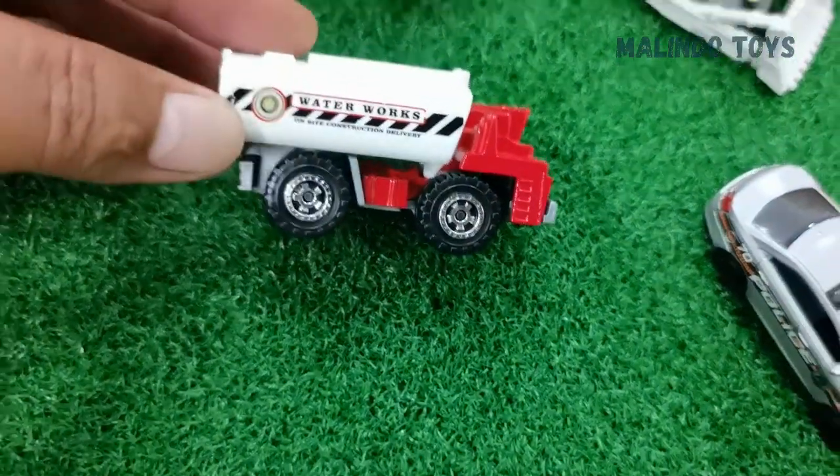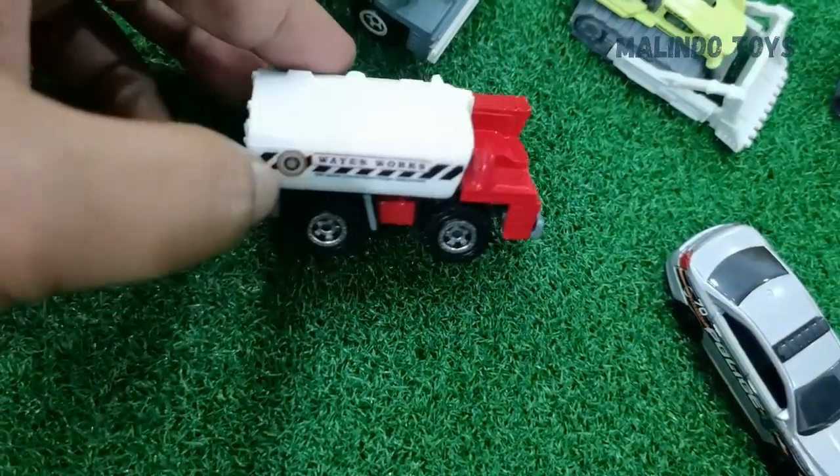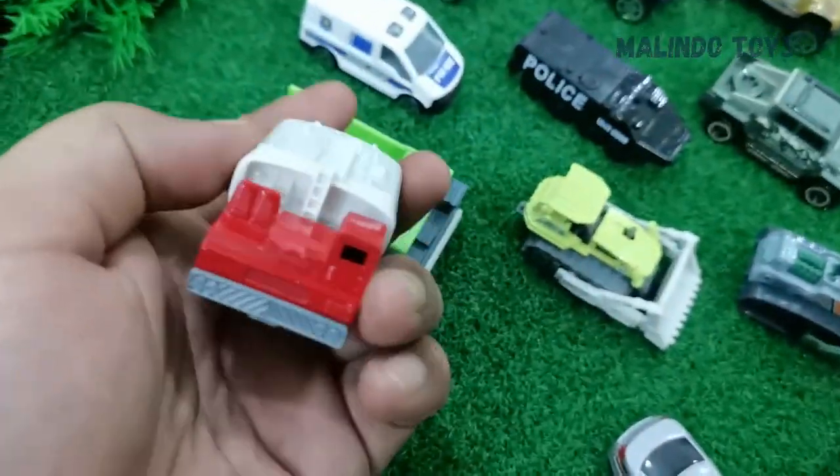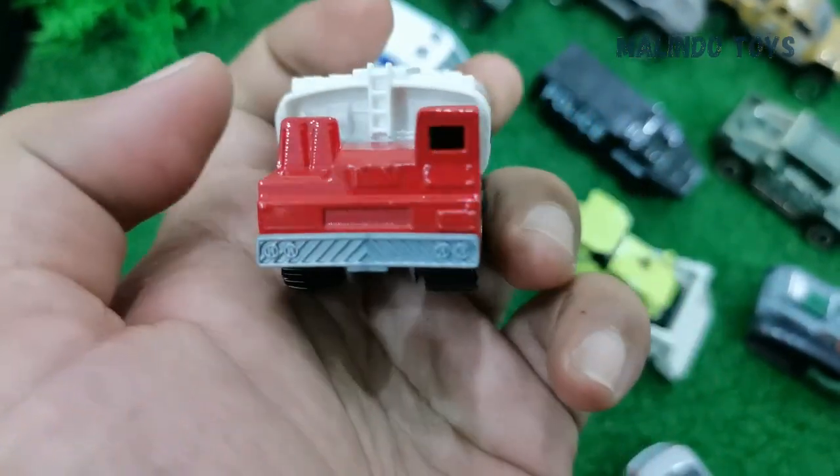The next is a car for water — this truck brings water to your home or to the field. It is called a waterworks truck.